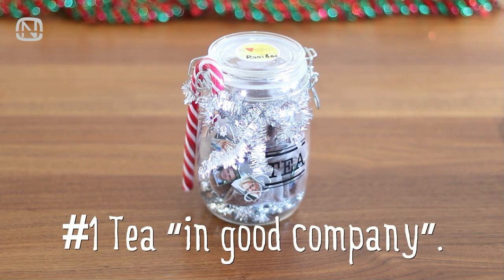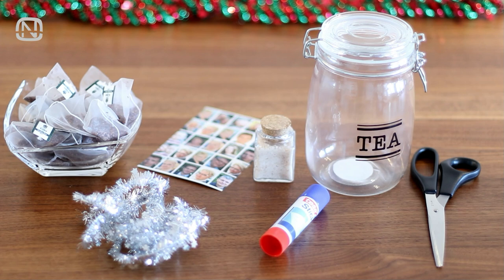This first idea I call 'tea in good company.' I am going to give it as a present to a relative of mine who loves rooibos tea very much. First I made a photo collage with all of her close relatives. Then I picked this jar for tea and a little bottle with orange sugar. Other tools that I used were scissors, glue, and some tinsel for decoration.